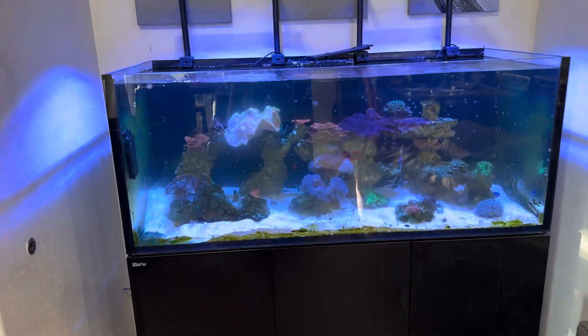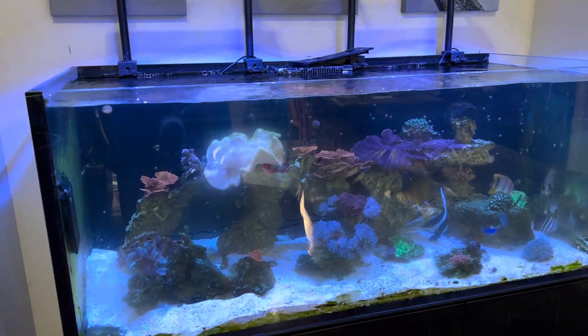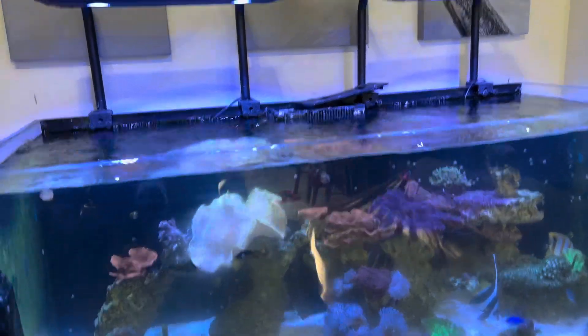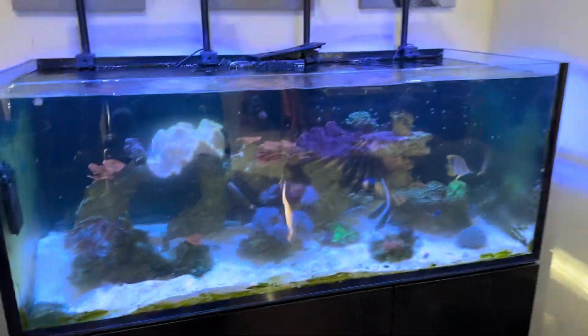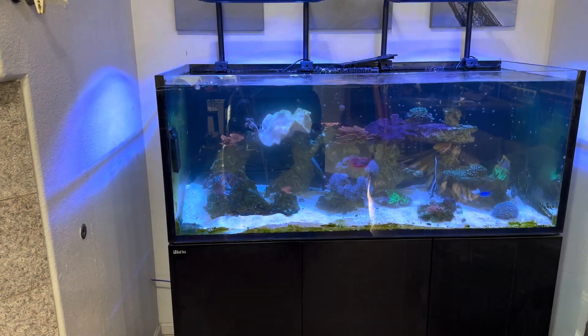I've got my emergency drain bucket. I'm going to have to get all my water out of here, all my fish, separate all my corals, figure out what to do about the lighting, completely disassemble this tank, and contact Red Sea for another warranty claim.